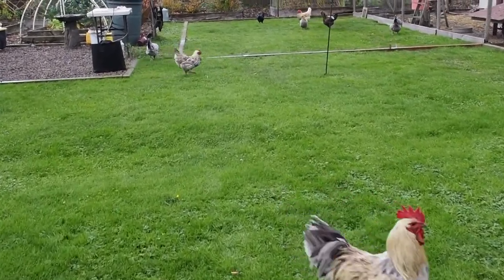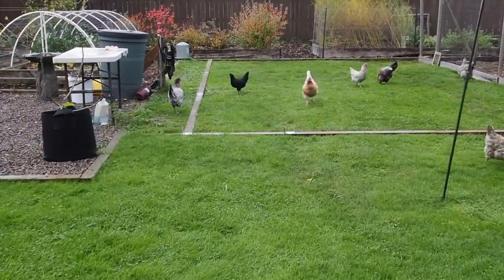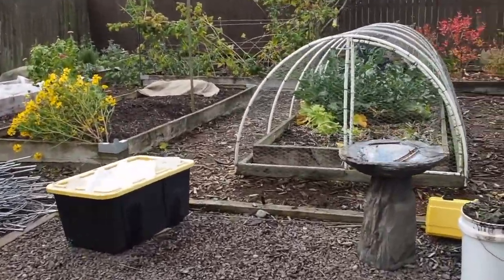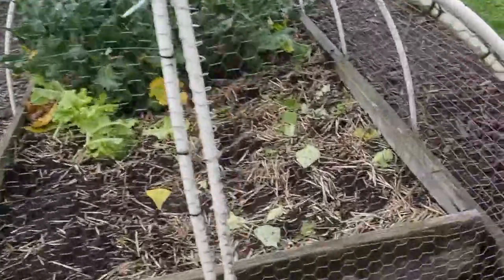Hello and welcome back to Gapie's Garden. Today I wanted to show you some of the finds that I got at the local plant swap. It's a plant swap that we have four times a year and every time I bring home something new. So this time let me show you what I got.